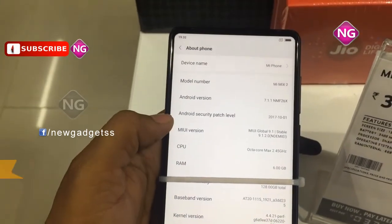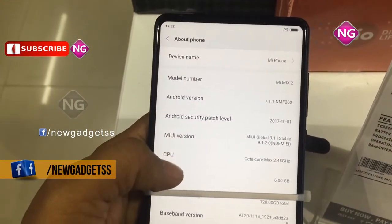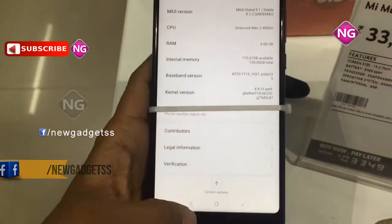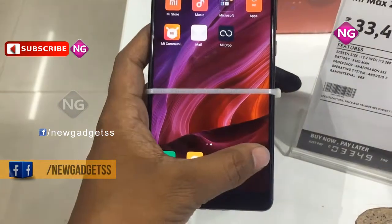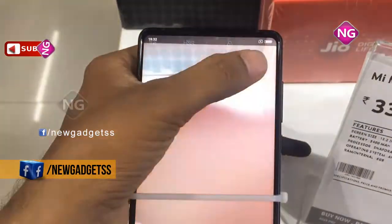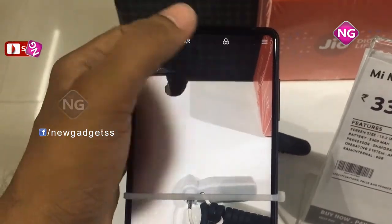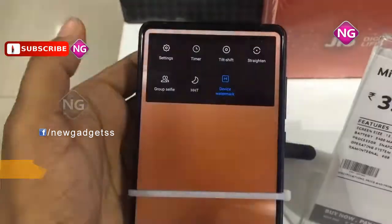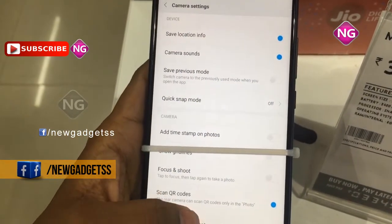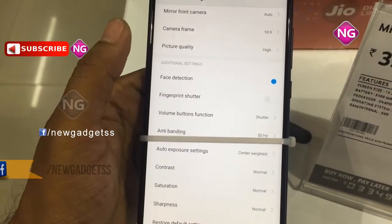Xiaomi Mi Mix 2 packs a 12MP primary camera on the rear and a 5MP front-shooter for selfies. Xiaomi Mi Mix 2 runs Android and is powered by a 3400mAh non-removable battery. The weight of this mobile is 185 grams. Xiaomi Mi Mix 2 is a dual-SIM smartphone that accepts nano-SIM and nano-SIM.